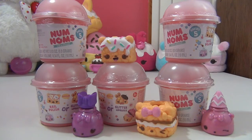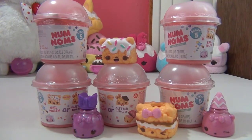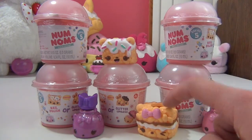Hi guys, Unicorn Cupcake here, and today we have Series 5 Nom Noms. Right before I went to work I ended up going to Target this morning and I found Series 5 — brand spanking new Series 5 Nom Noms. I'm so excited. I actually did end up buying a lot of blind bags, so there will be a lot more videos coming for Series 5 Nom Nom blind bags. I also did open two blind bags in the car because I was so excited, and these are the two that I opened in the car.